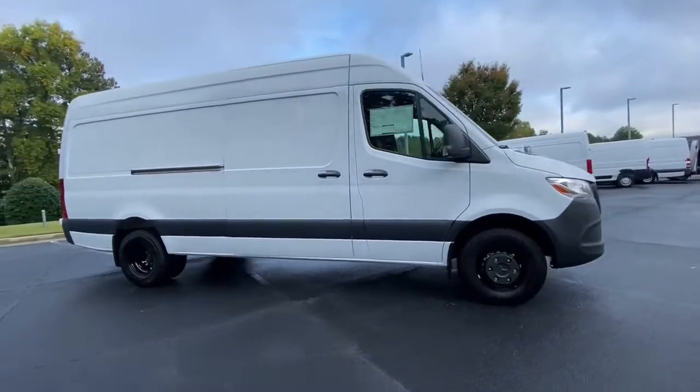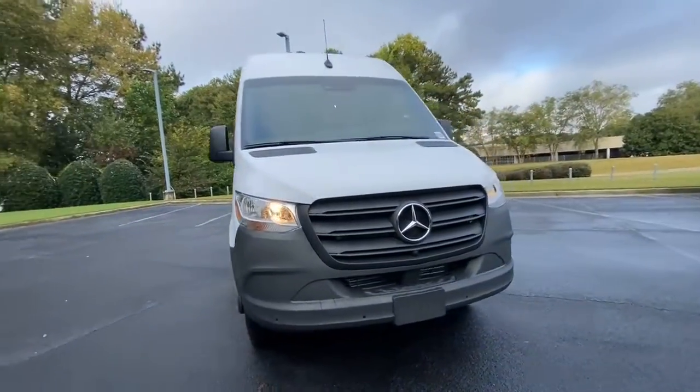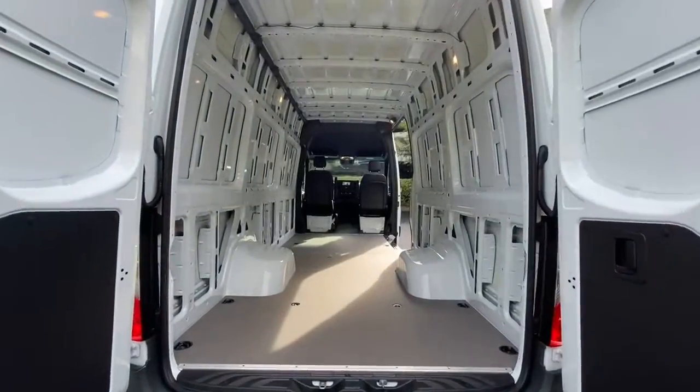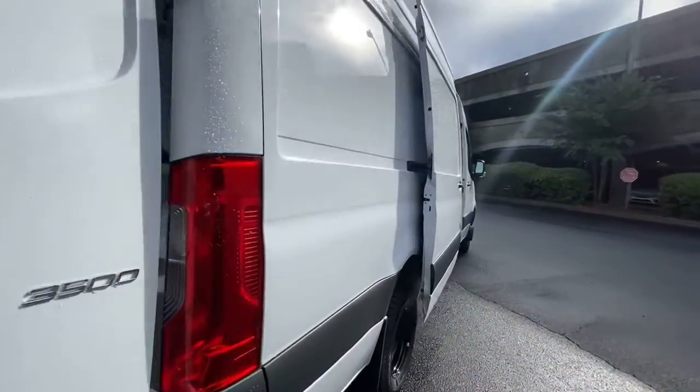These are just some of the great options this vehicle comes with: keyless entry, wood grain interior trim, lane keeping assist, electronic stability control, rain sensing wipers, and leather steering wheel.